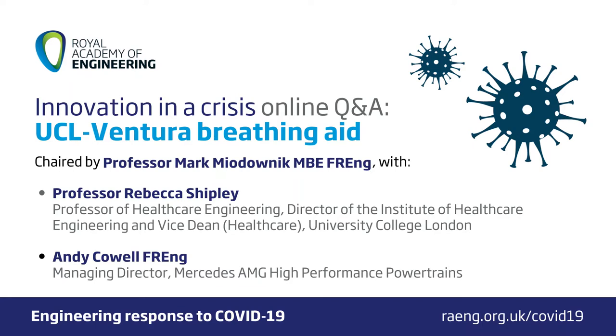There's already been an event earlier in the series last week on the Nightingale hospitals — how those were constructed and operated by engineers so fast. Next week, on the 29th of May, we'll be looking at ventilators and their production, design, and manufacturing. But this is the second in the series, and it's about the UCL Ventura CPAP breathing aid.